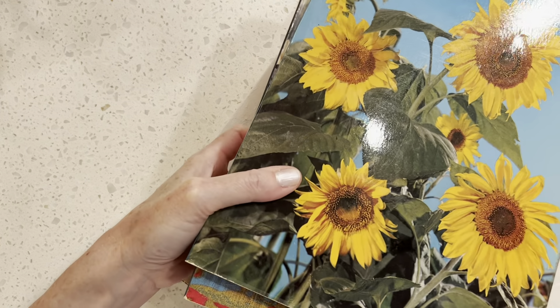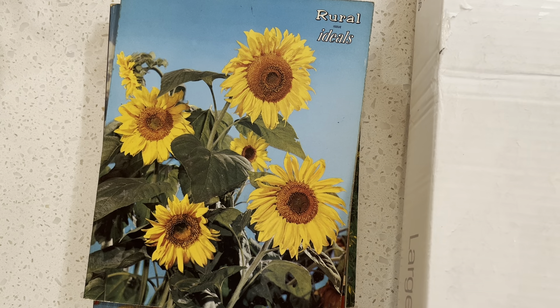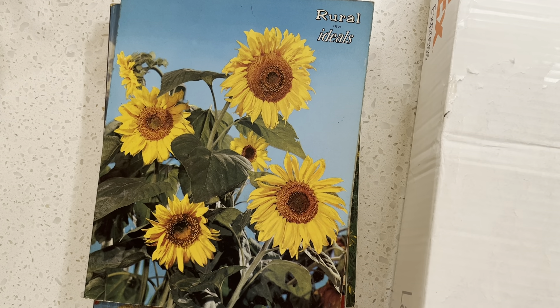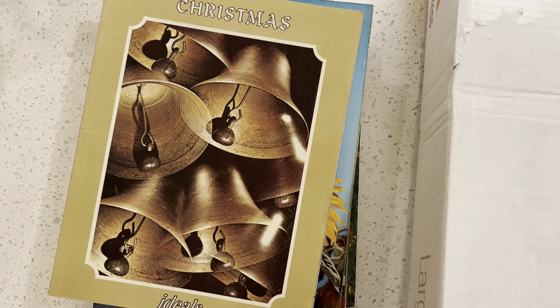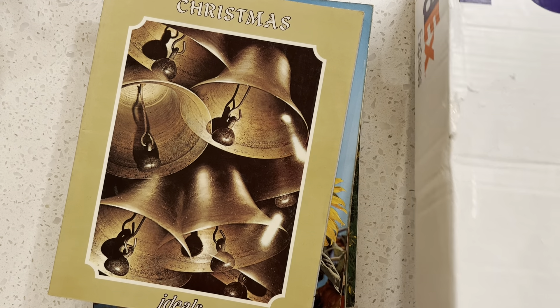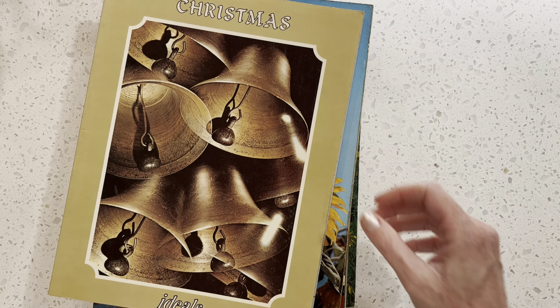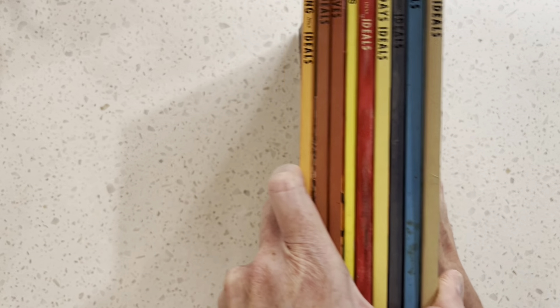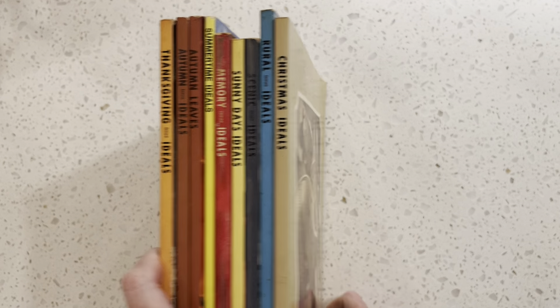Let me pull up the other items real quick so I can get the box down. Look at this stack of Ideals magazines. Thank you, thank you, Jeanette. This is so, so great.